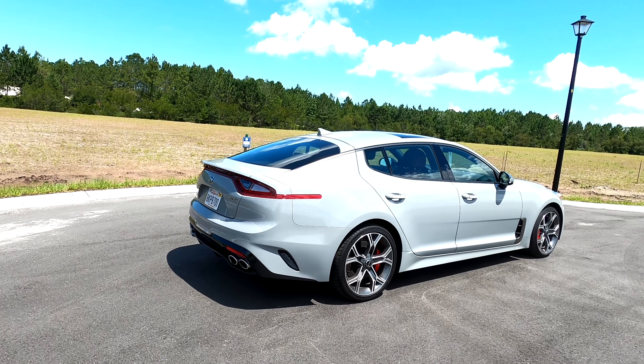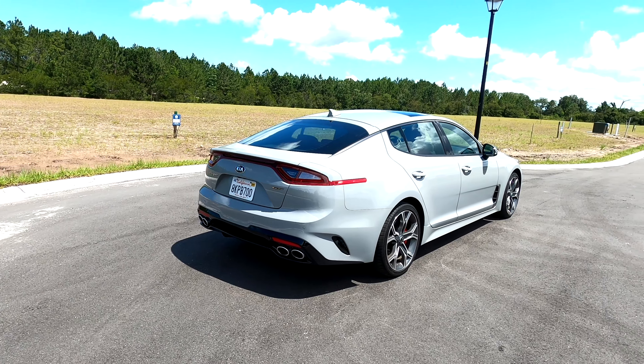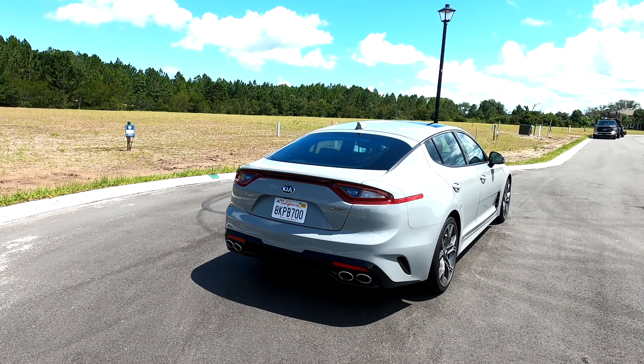Hey guys, it's Malcolm from Automotive Addicts. Today I have the 2020 Kia Stinger GT2. The Kia Stinger is actually a pretty hot item in my opinion from the Kia brand. A lot of people think it's a BMW or one of the German sports cars, but Kia has done themselves justice in building this vehicle.